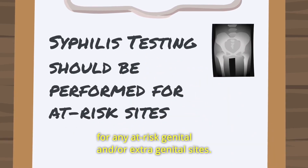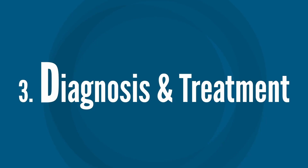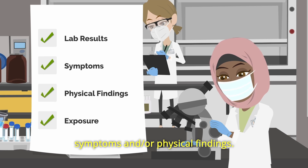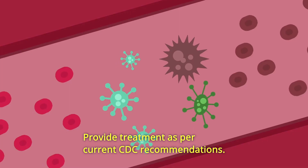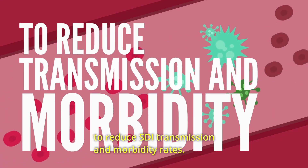Syphilis testing should be performed for any at-risk genital and/or extra-genital sites. 3. Diagnosis and Treatment. Diagnose STIs based on lab results, symptoms, and/or physical findings. Provide treatment as per current CDC recommendations. These actions are critical to reduce STI transmission and morbidity rates.